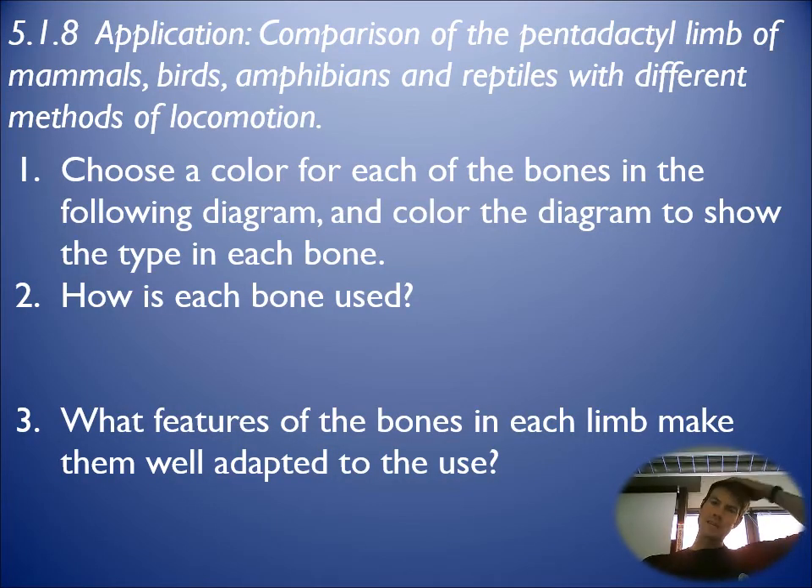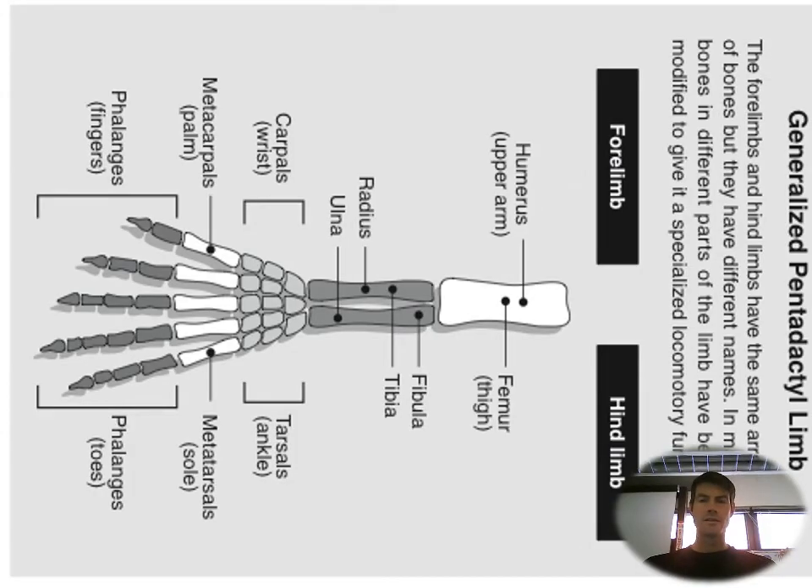The pentadactyl limb — very important, very powerful. Choose a color for each of the bones, color the diagram, describe how the bones are used, and what features make them well adapted.